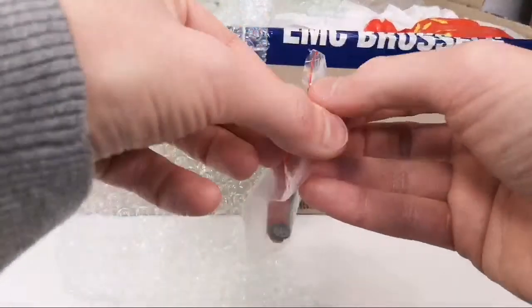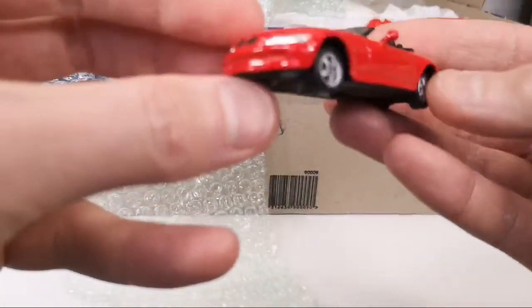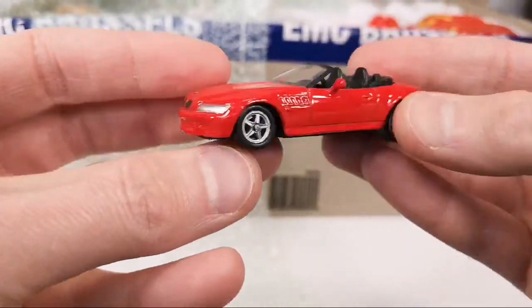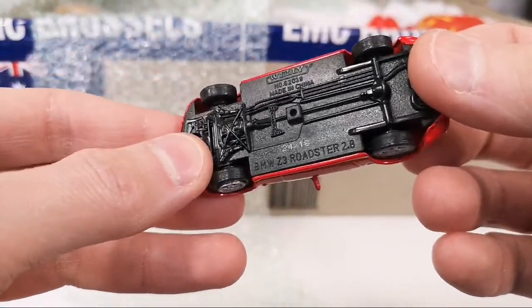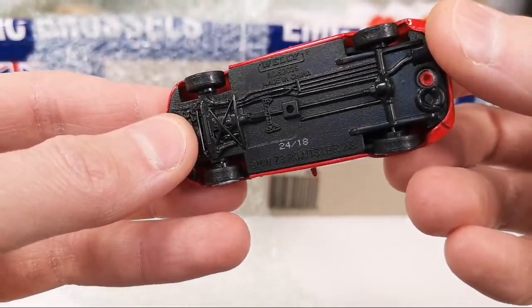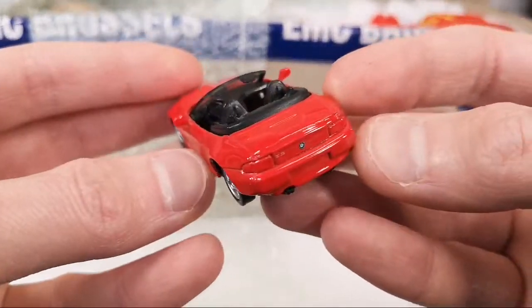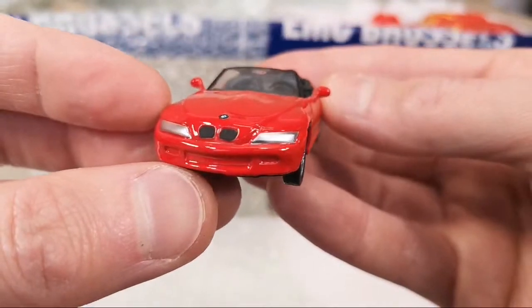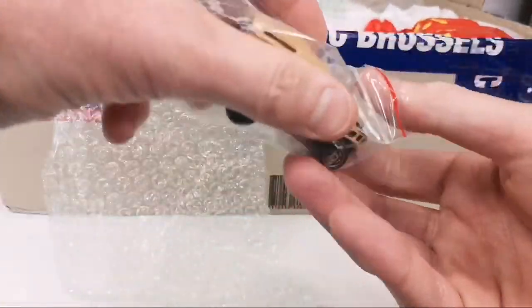Got another loosie — a BMW Z3 in red. Not sure if I have this already, need to check. 2.8 — maybe there's a date on it. And then we got this Land Rover Defender 90 by Majorette, with suspension, metal on metal. Still got the door in the back — it's missing the light on top but that's okay. It's got a little play wear but all in all it's in pretty good shape.